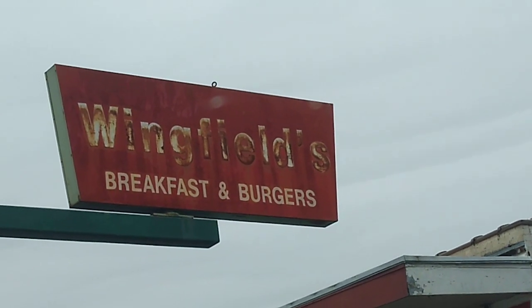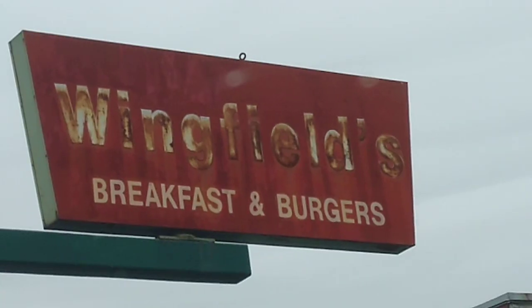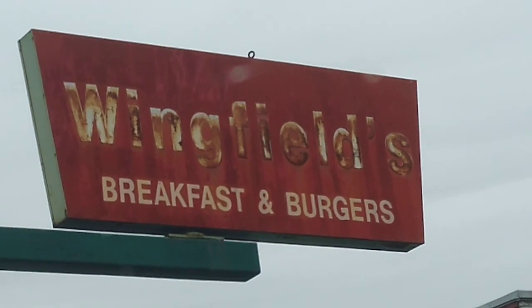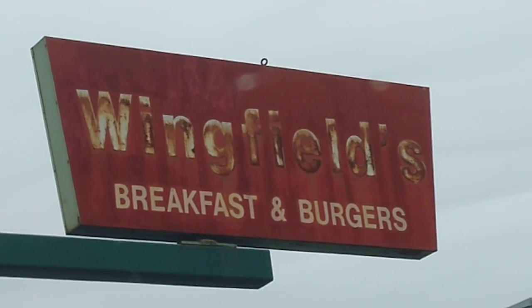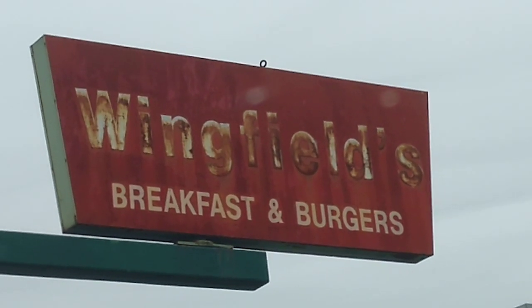Folks, we've got a real special one for you today. This is Wingfields down in Oak Cliff. This is a legendary burger place in Dallas. Not a whole lot of people know about it, but we're going to go in there and get a burger. We're going to show you what's up.